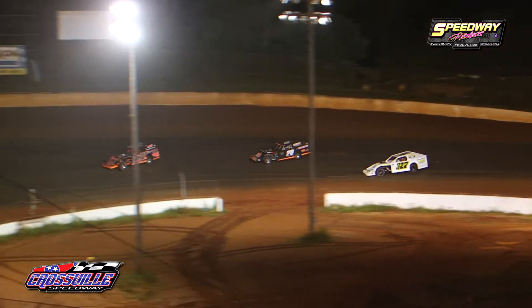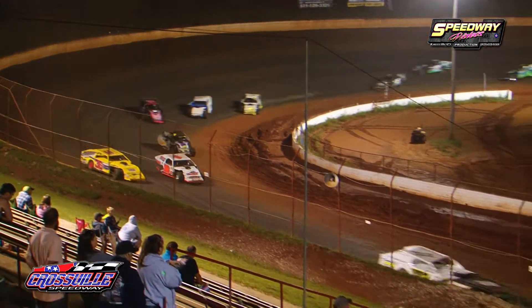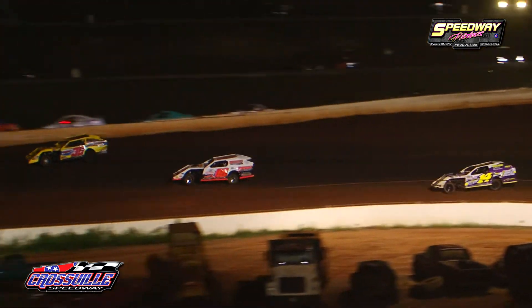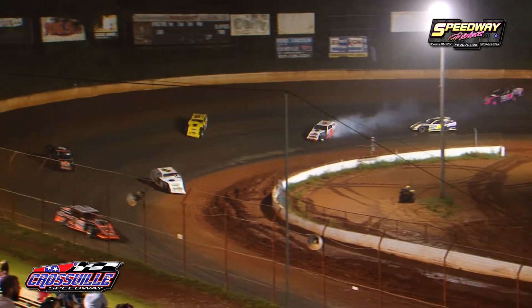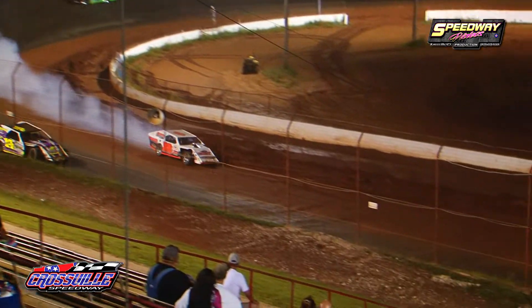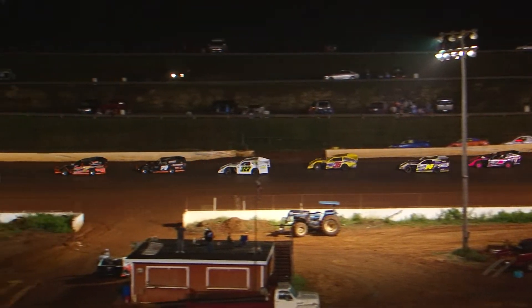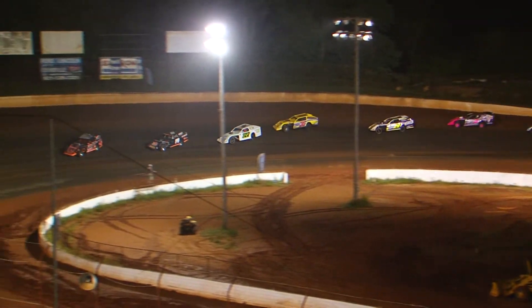Jeff Hamby down the back straightaway, A.J. Garber then the 327 of Ricky Tinch. Pete Wright and Billy Palmer going to be door to door down the front straightaway. 14 laps in the books, six to get it done. Jeff Hamby, A.J. Garber, and Ricky Tinch your top three as we're going to go back underway.